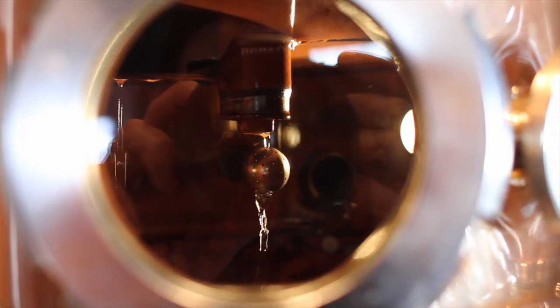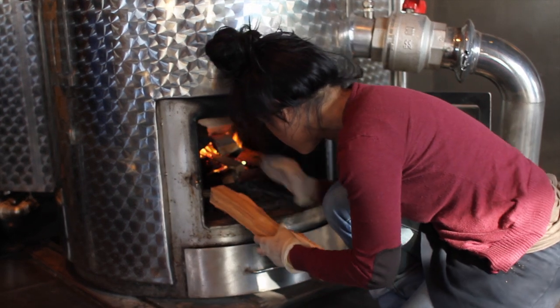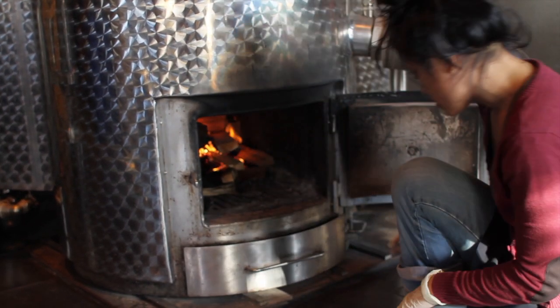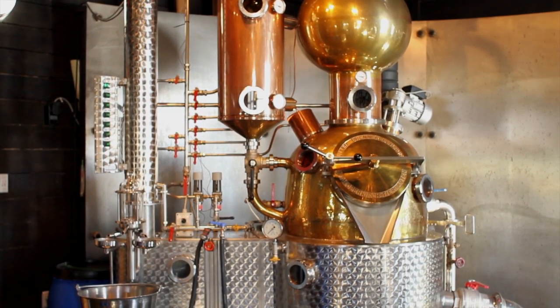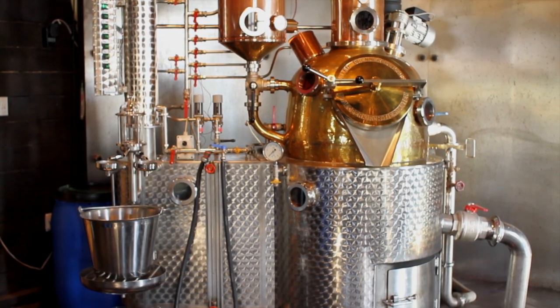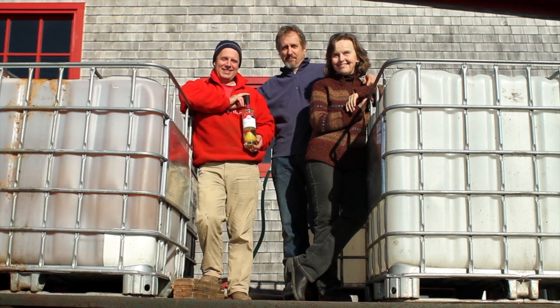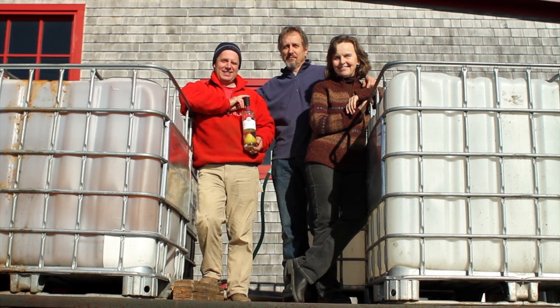Inspired by an old European practice, Pierre and Lynn are quickly creating a signature Nova Scotian specialty. An exceptionally local, delicious and innovative product — we're proud to present a well-deserved Taste of Nova Scotia prestige award to Ironworks Distillery for their pear eau de vie, this year's Innovative Product of the Year.